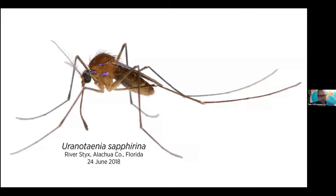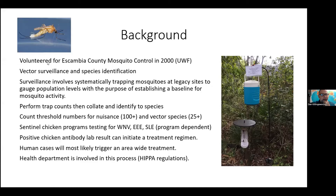Dr. Reeves put together an image of Uranotaenia sapphirina — it's a beautiful mosquito. In doing his blood meal analysis, he was unable to determine exactly what this species was feeding on. So he went out into the field south of Gainesville into the swamps and was able to image Uranotaenia sapphirina feeding on annelids — worms like roundworms and leeches. That's invertebrate-on-invertebrate activity, which was previously unknown. We had assumed mosquitoes always feed on vertebrates.